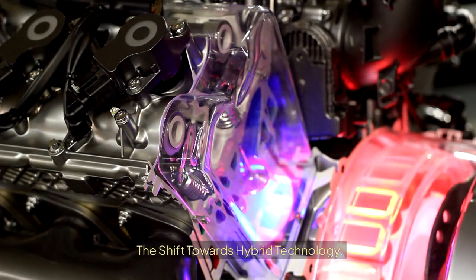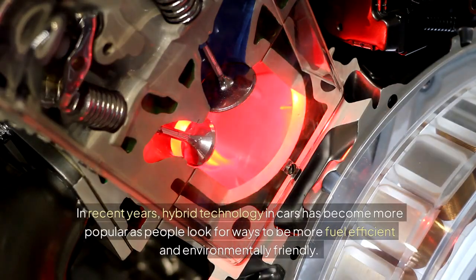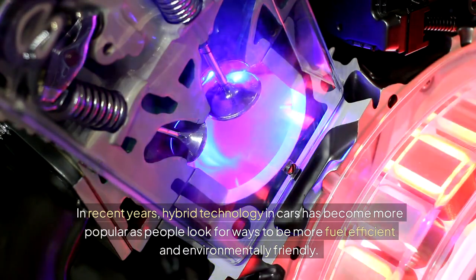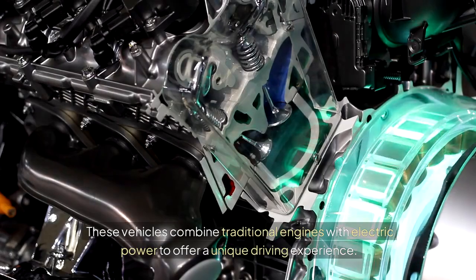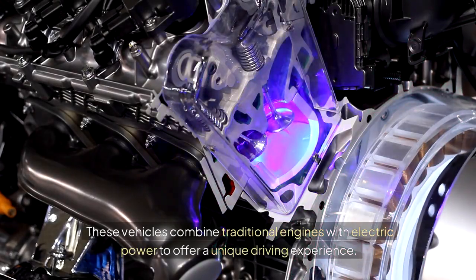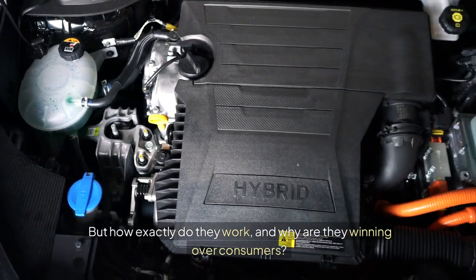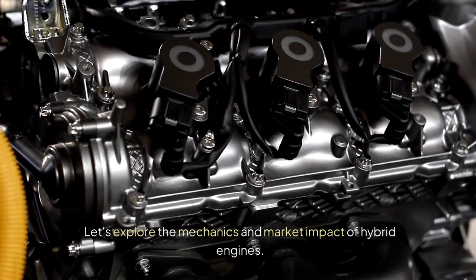The shift towards hybrid technology. In recent years, hybrid technology in cars has become more popular as people look for ways to be more fuel-efficient and environmentally friendly. These vehicles combine traditional engines with electric power to offer a unique driving experience. But how exactly do they work, and why are they winning over consumers? Let's explore the mechanics and market impact of hybrid engines.